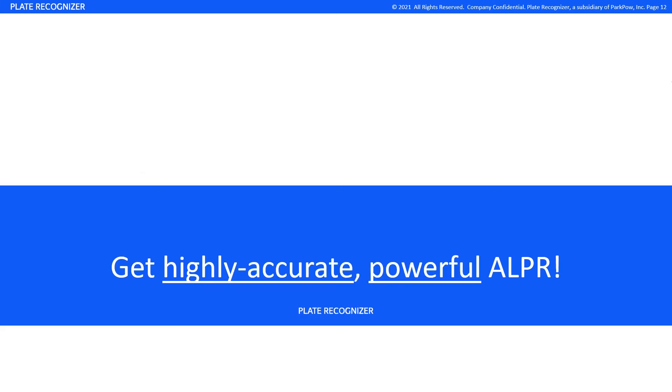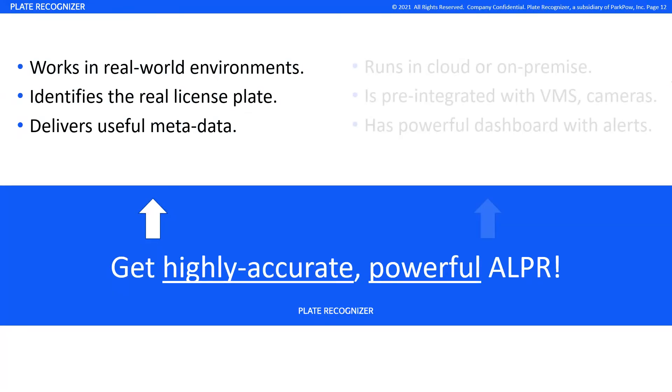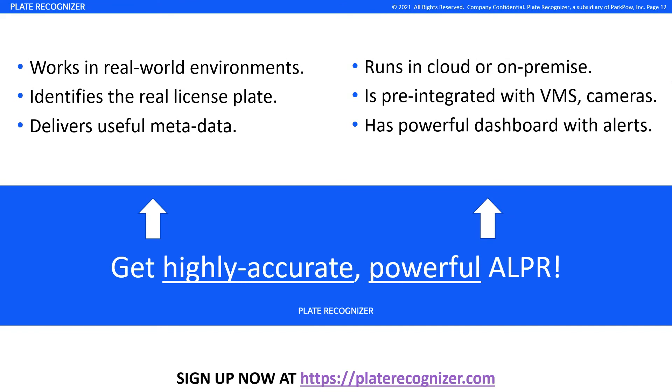In summary, with Plate Recognizer, you get LPR that works in real-world environments, identifies the real plate to reduce false positives, and delivers useful metadata such as the make, model, and color. Our software can run in the cloud or on-premise on a variety of hardware with no internet required. We have pre-integrations with various VMS and cameras, so you can get started easily. You can even use our powerful dashboard with alerts and other features. Get highly accurate, powerful ALPR with Plate Recognizer — give us a try!